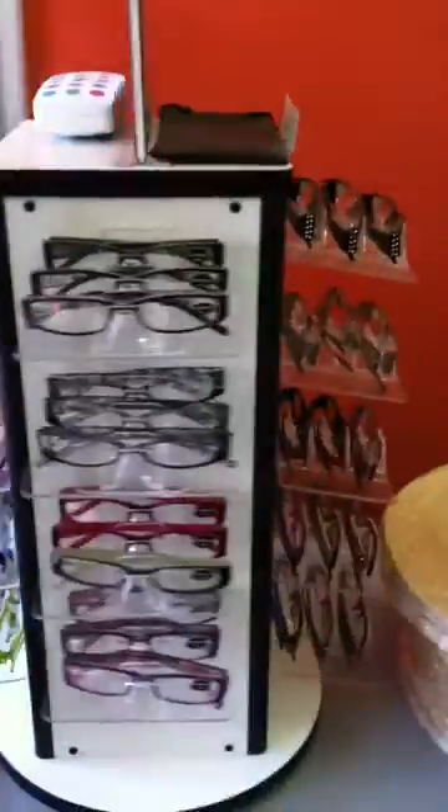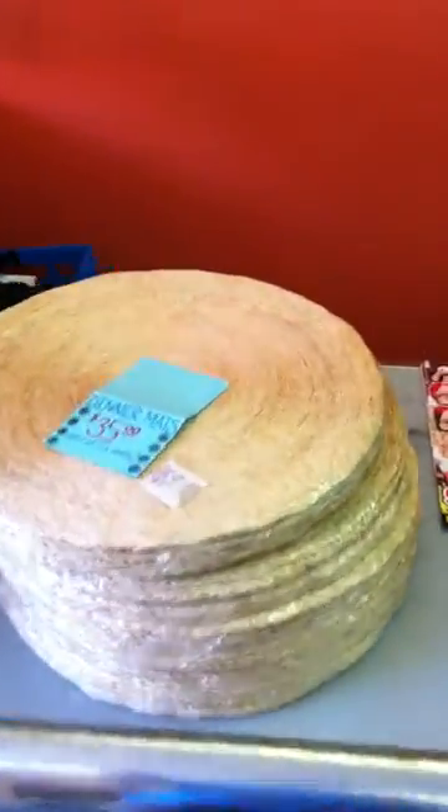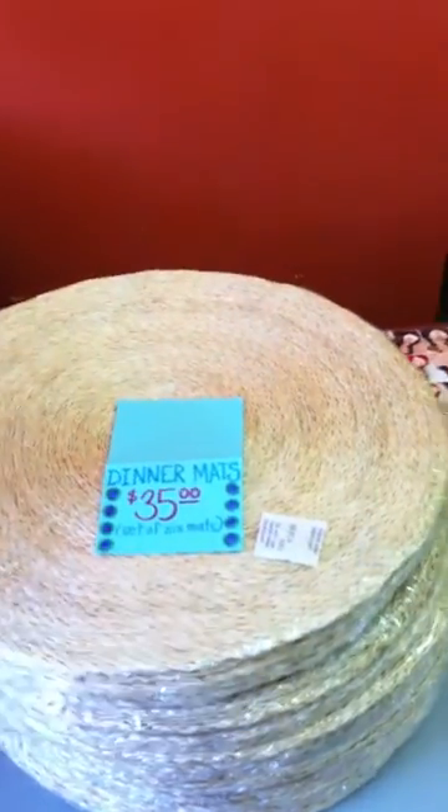Here we've got our brand new giftware reading glasses — fashionable reading glasses of all styles and makes that we sell. And my cousin's abaca dinner mats, hand woven.